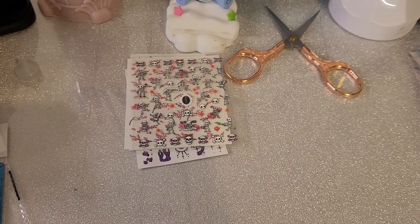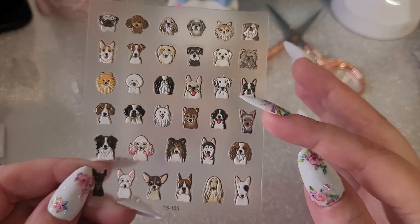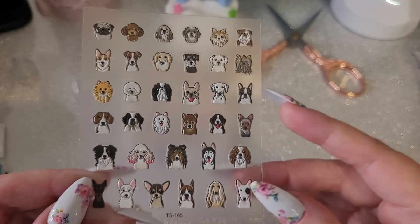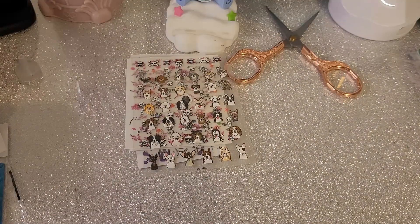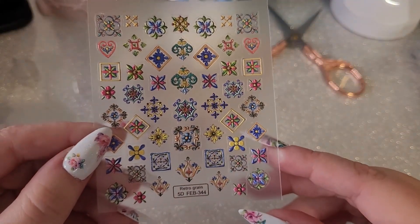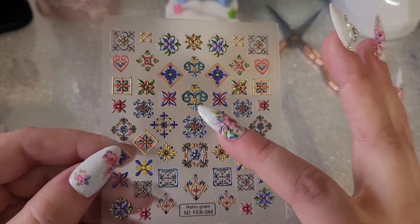Then I have some dog stickers — I saw Christina from Conjure Up Nails has the same stickers. I only got them because they have a Frenchie on them. She doesn't look like my Frenchie because mine is completely white, but how cute are they — they're raised as well. Then we have some stickers that look like old tiling, but I thought they were stunning — you could do a really nice set with those.